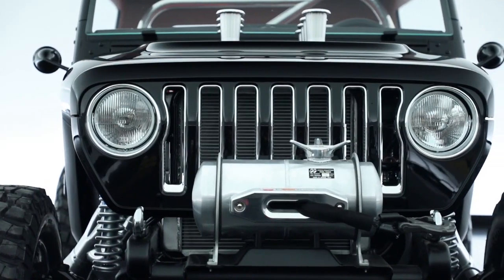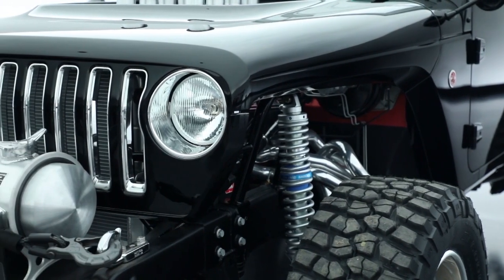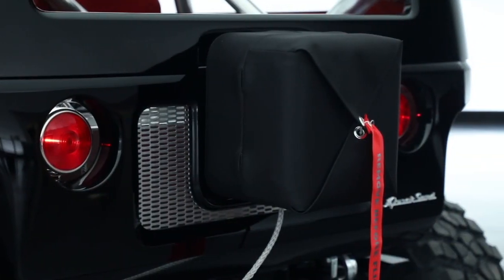One of the neat features on the front: we've got a racing-style moon tank — a small fuel tank. What it actually is inside is the winch, so we disguised it inside of this cool fuel tank on the front.